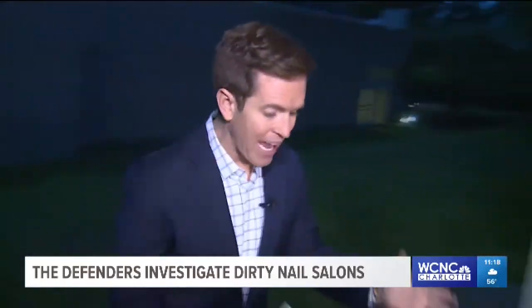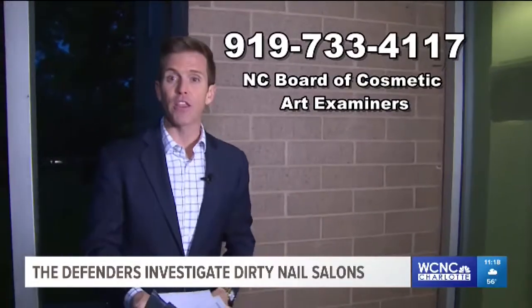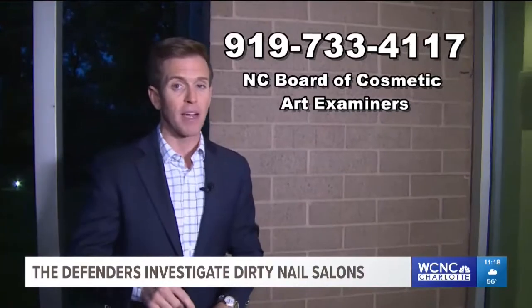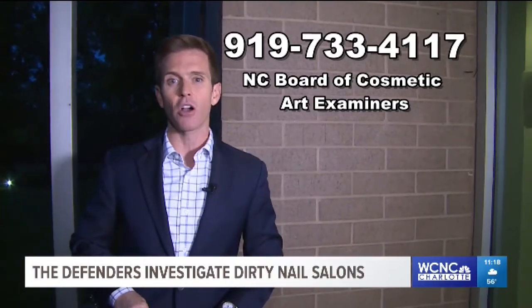These salon inspection reports are not easy to come by. You can't get them online — you actually have to call the state. Here's the phone number: 919-733-4117. We've also posted that number on our website, WCNC.com. I'm Mark Boyle reporting for NBC Charlotte.